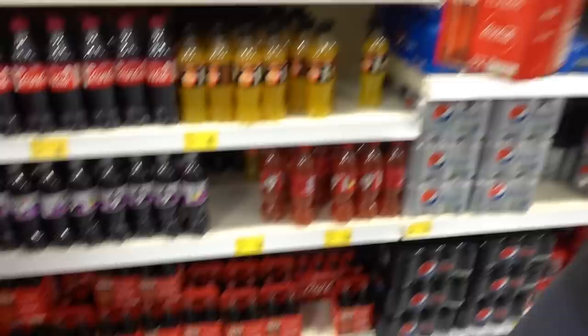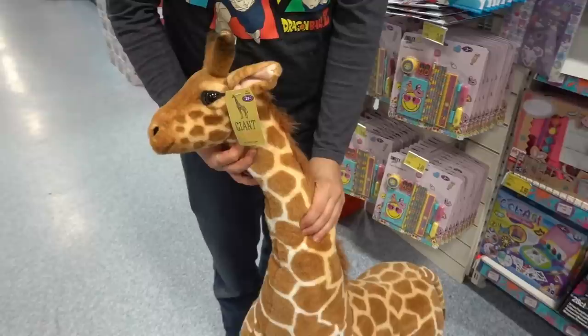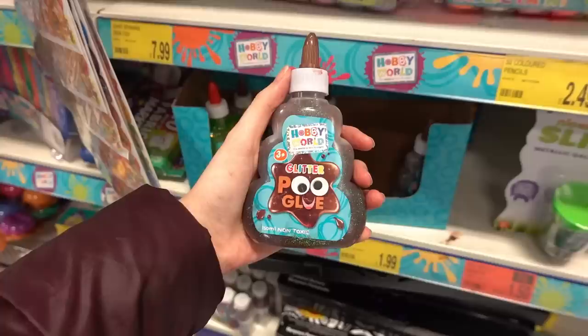I prefer Coca-Cola in glass bottles and I find it's best value to buy it here at B&M - £2.80 for four, so we're going to get one of those today. Randomly in the toy aisle they have a giant giraffe - if you're looking for one you can get him for £29.99 and as you can see he's got a flexible neck.